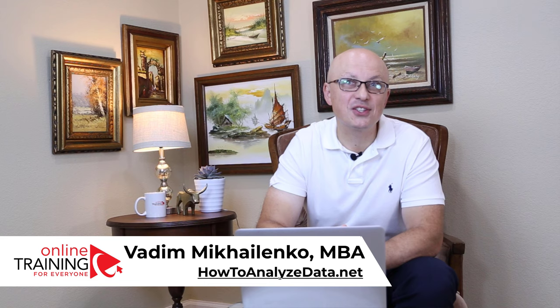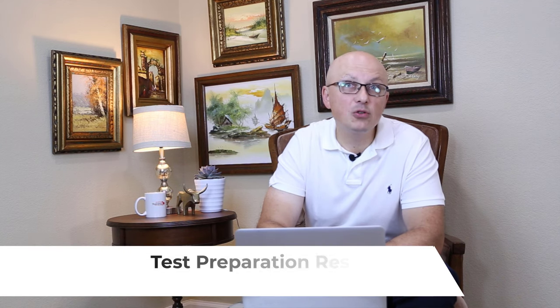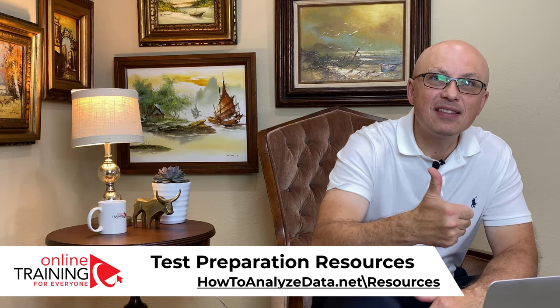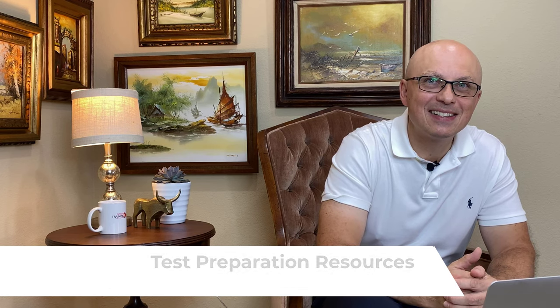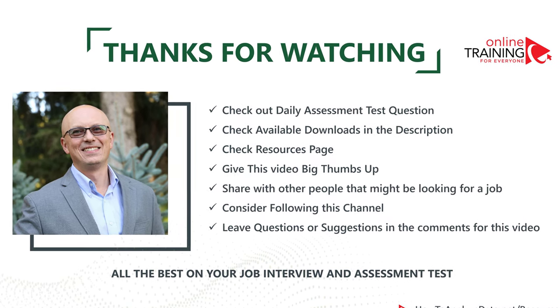Thanks for watching. I encourage you to check out our daily question challenge in the community section of this channel. I also recommend checking downloads in the description and resources on our website, howtoanalyzedata.net. If you like the content, please give this video a big thumbs up and share it with others who might be looking for a job. Please consider subscribing and following this channel — we have a community of great people helping each other get ready and pass the test. Leave questions, comments, or suggestions in the comment section. All the best on your interview and assessment test.